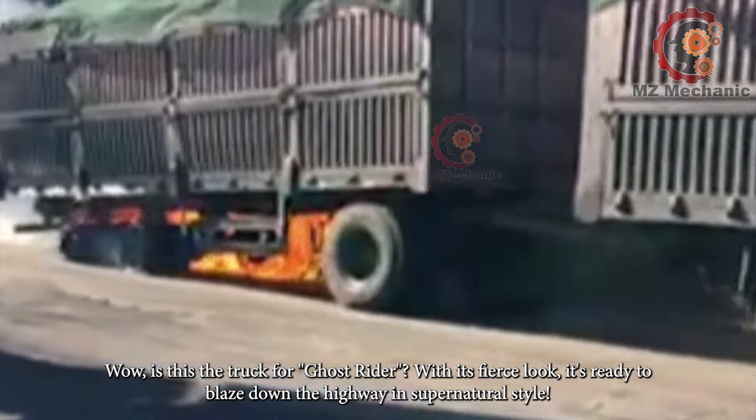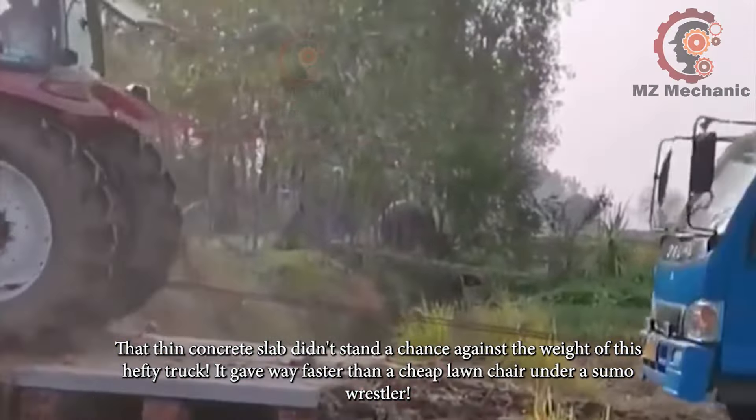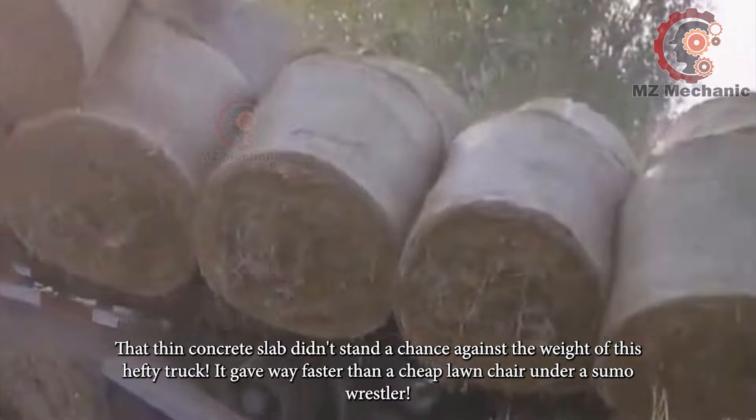Is this the truck for Ghost Rider? With its fierce look, it's ready to blaze down the highway in supernatural style. That thin concrete slab didn't stand a chance against the weight of this hefty truck — it gave way faster than a cheap lawn chair under a sumo wrestler.